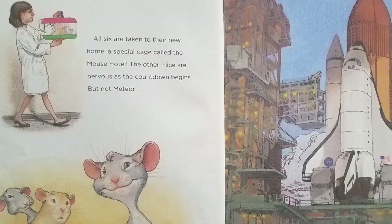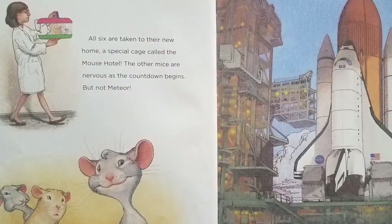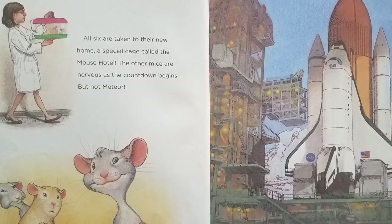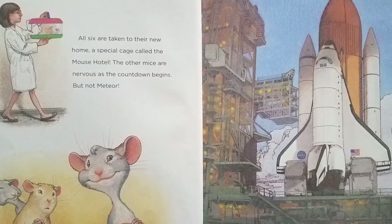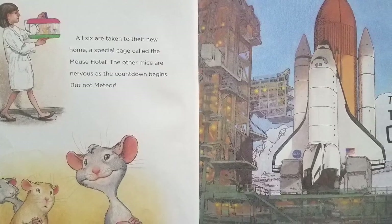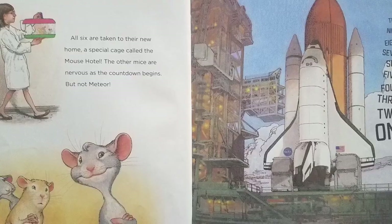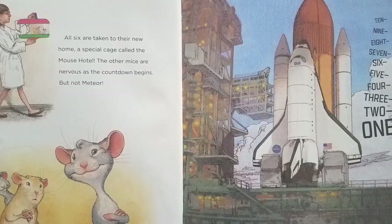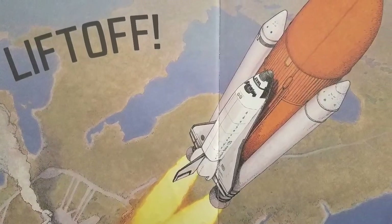All six are taken to their new home, a special cage called the Mouse Hotel. The other mice are nervous as the countdown begins. But not Meteor! Ten... Nine... Eight... Seven... Six... Five... Four... Three... Two... One... Liftoff!